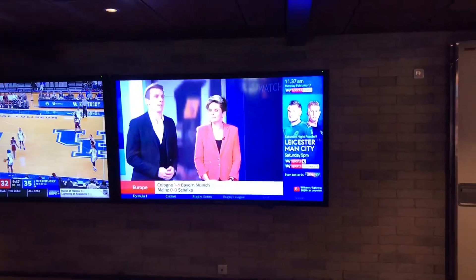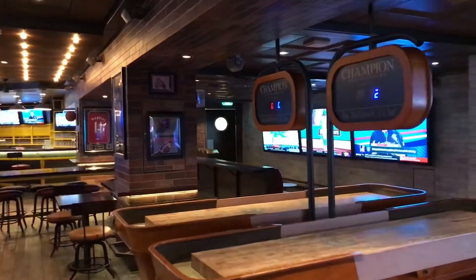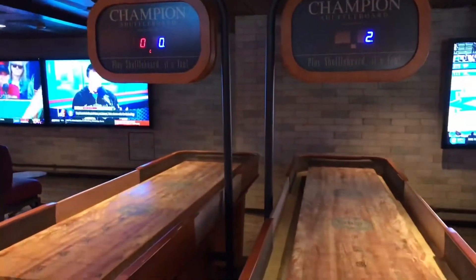You can order pub-style food at an additional charge as well, like wings and sliders, and you can kick back and enjoy the game. Play a little shuffleboard.